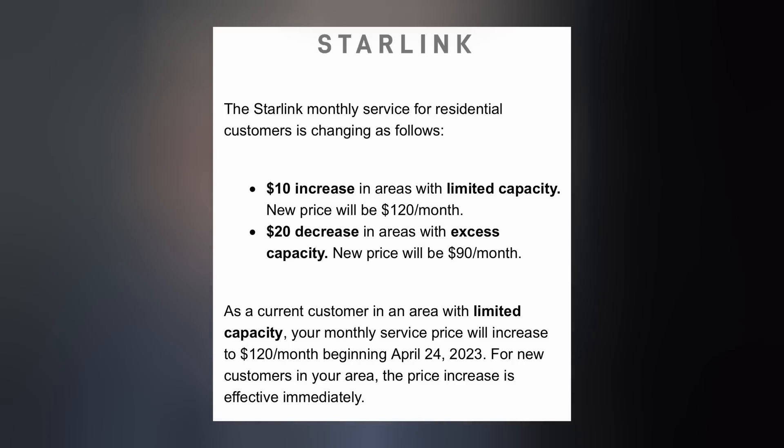SpaceX sent Starlink users an email this week notifying them that those who live in a limited capacity area will see their service costs increase by $10 a month. However, those who live in an area with excess capacity will see a $20 decrease on their monthly bill. Apparently these price changes will begin in April.